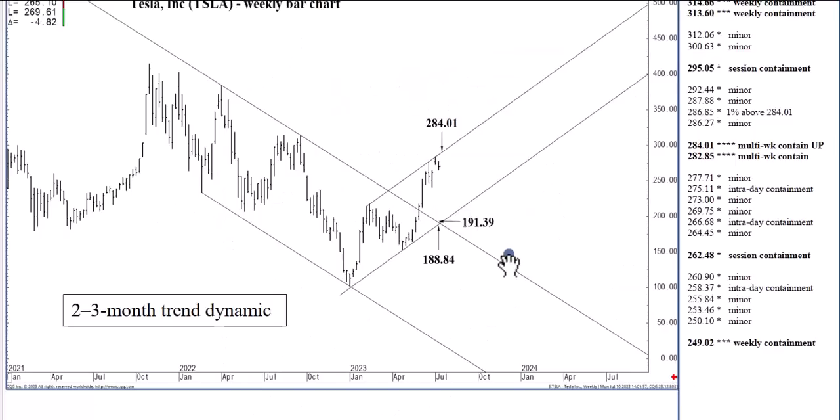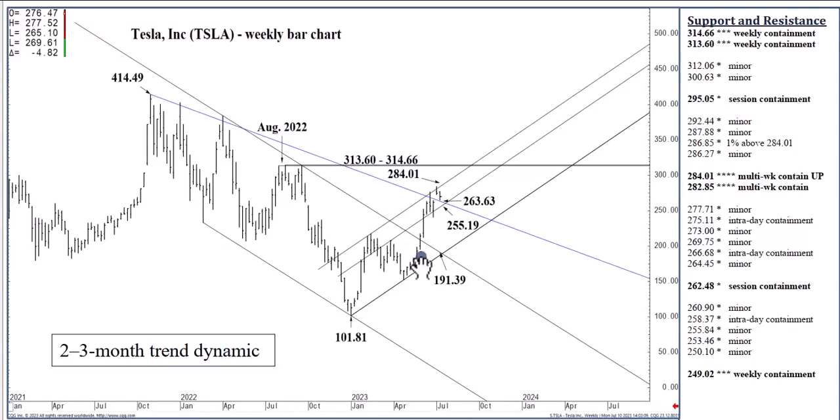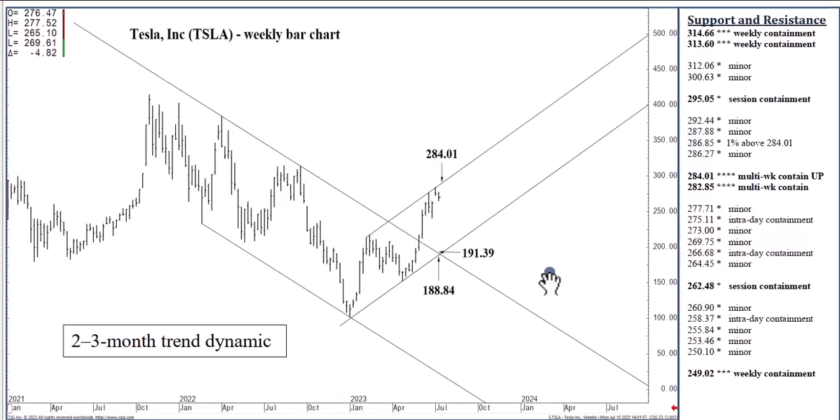Here we are on the weekly bar chart. We had a buy signal seven weeks ago when we settled above this 18-month channel top that is now at $191.39. This buy signal is anticipated to ultimately yield the $414.49 all-time high from November of 2021, over the months ahead, potentially by the end of the year. That potentially becomes expected if we were to settle any week above the $284.01 rising channel top by a 1% margin. Holding below $284.01 will keep the low $190s in reach over the next couple of months.